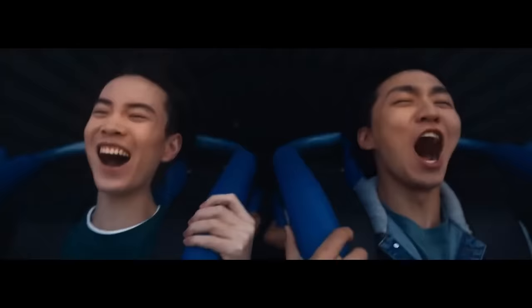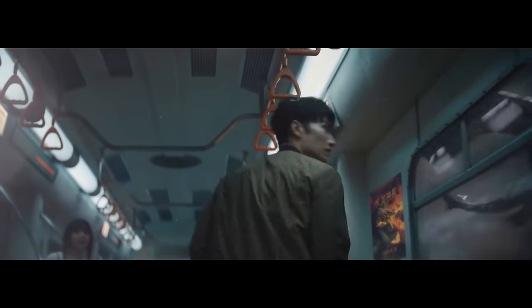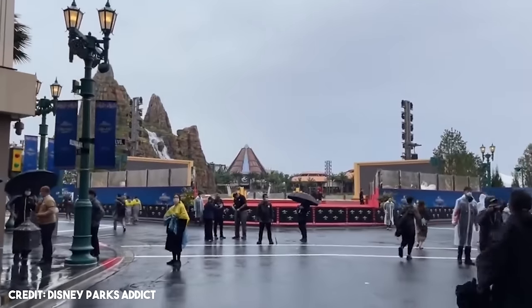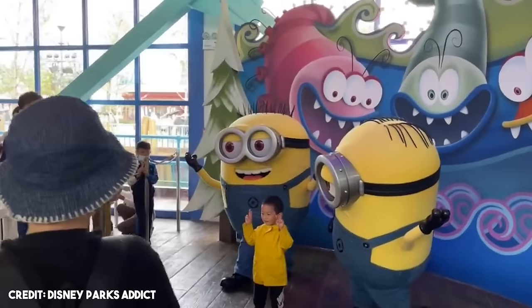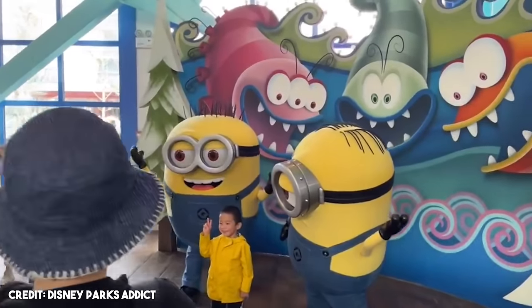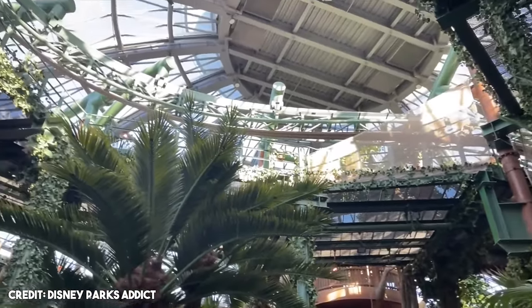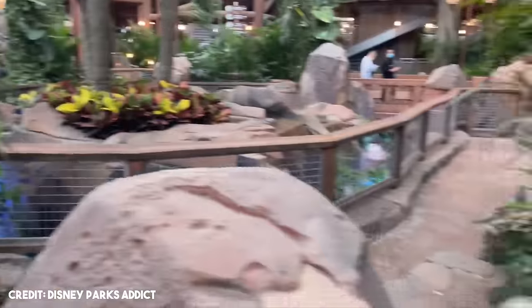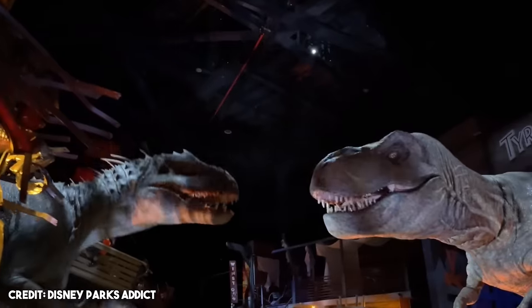A few months later, Universal's latest park opened. Universal Studios Beijing was announced all the way back in 2014 and was initially scheduled to open in 2019. The park finally opened in September 2021. Like every other Universal Studios park, it has many different themed zones. One of these zones is Jurassic World, Isla Nublar. This was the first time that the area was specifically themed around Jurassic World and not Jurassic Park. The area has three attractions, and we'll leave the best for last.